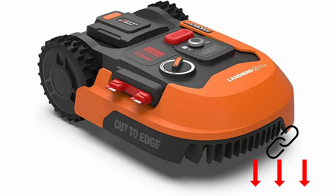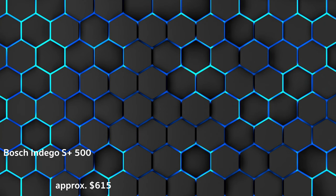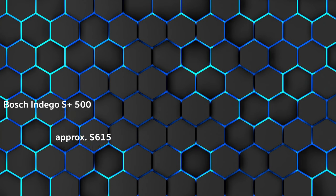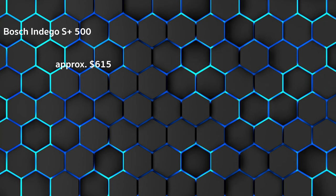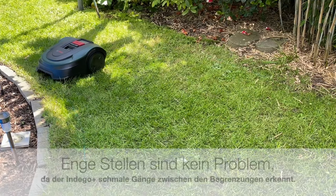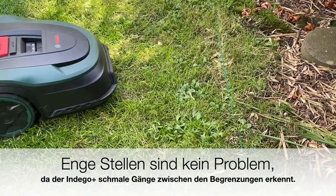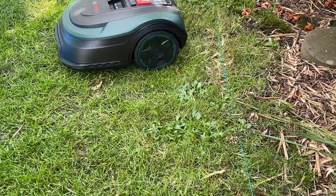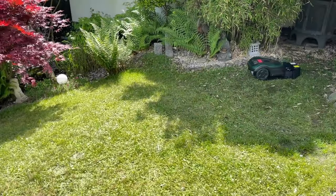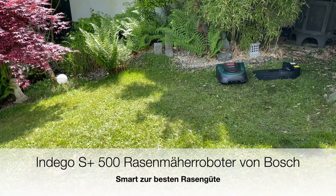Now for the best-seller: the Bosch Indigo S Plus 500, at approximately $615. The test magazine rated it very good, and the customer rating is 1.5. It mows most systematically and cleanly and can be controlled by voice command. Strengths include managing narrow passages, coming well to edges, an automatic mowing schedule, and a multi-zone function. One weakness is that slopes can sometimes be problematic. The Bosch Indigo S Plus 500 mows in parallel paths, resulting in a thorough and clean cut. A separate function is activated for edges or for mowing multiple zones.